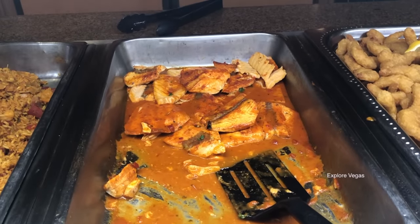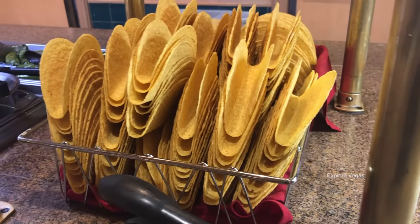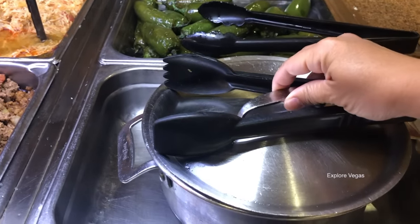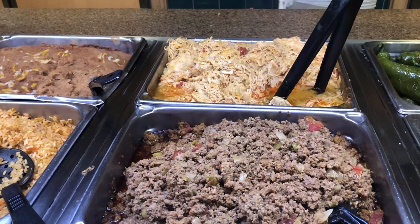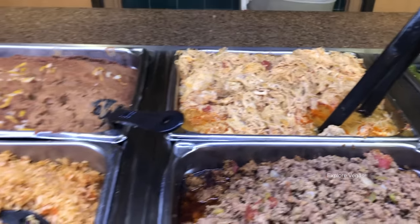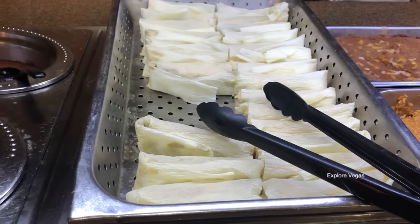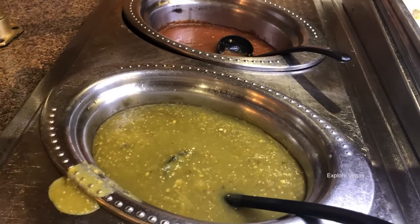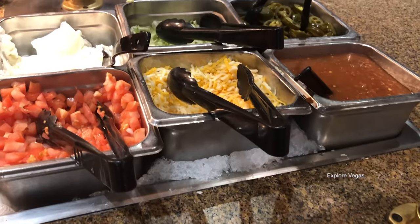Now we'll look at the Latin dishes. Baked fish with salsa verde, paella, here's some hard taco shells, flour tortillas and jalapeño, here's taco meat, chicken machaca, Spanish rice and refried beans, chicken tamales, and there's red salsa and green salsa. Somebody dribbled some salsa out of the steam tray. Here's your lemons and other items for your tacos.